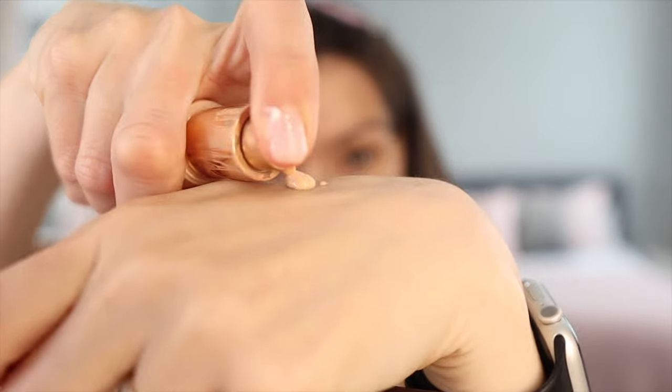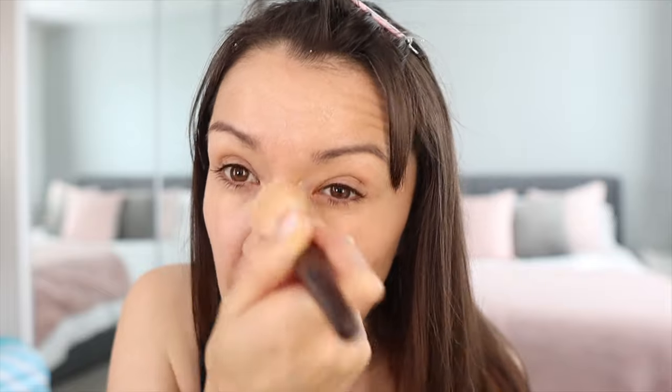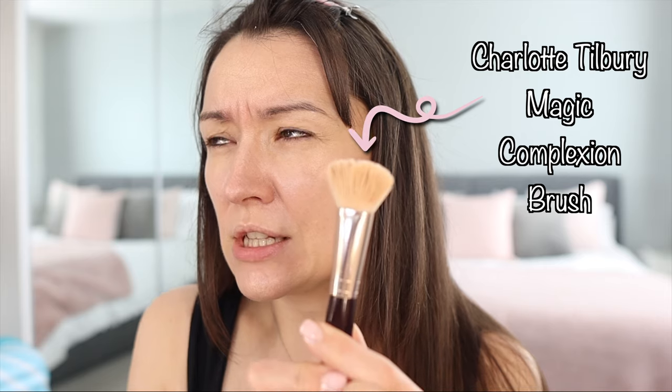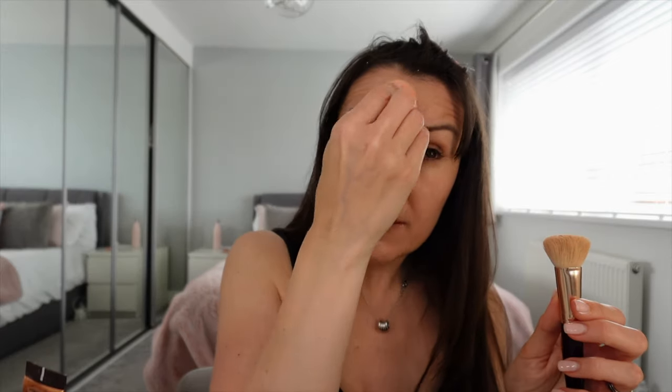Let me know in the comments — are you a foundation first or a concealer first kind of person? I'm normally foundation first unless I'm doing lots of eye stuff with a lot of fallout, in which case I do the base afterwards to tidy up around my eyes. I don't find the Charlotte Tilbury eyeshadows are bad for fallout at all. I'm using a Charlotte Tilbury complexion brush and then packing it in with a damp beauty blender to get it all into my skin.